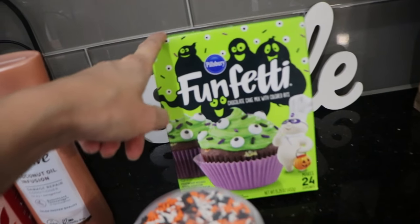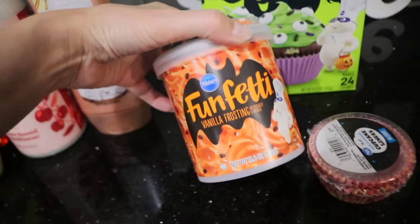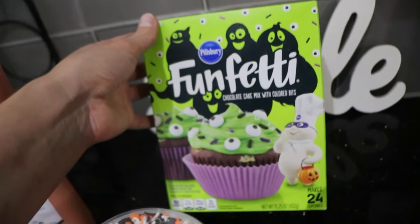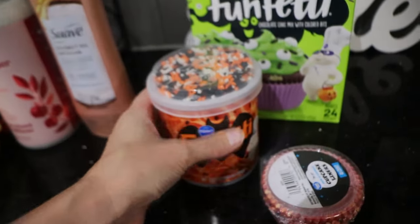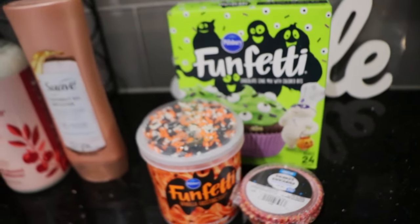We've never got the chocolate one before, so we got it this time to try. We usually get the other one, but we always get the vanilla frosting. The other one is chocolate. So we got the chocolate Halloween Funfetti cake mix. We're going to be making some cupcakes, and then we got the vanilla orange frosting that comes with the sprinkles. That was from Walmart.